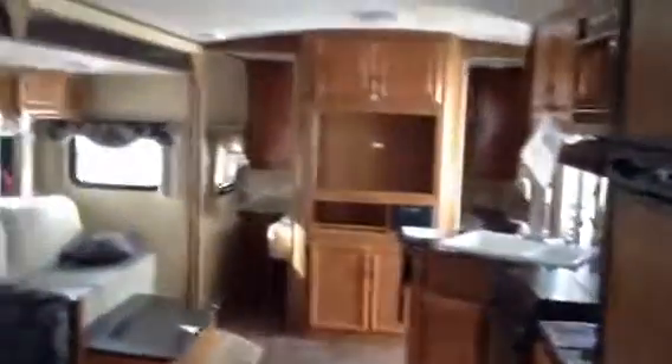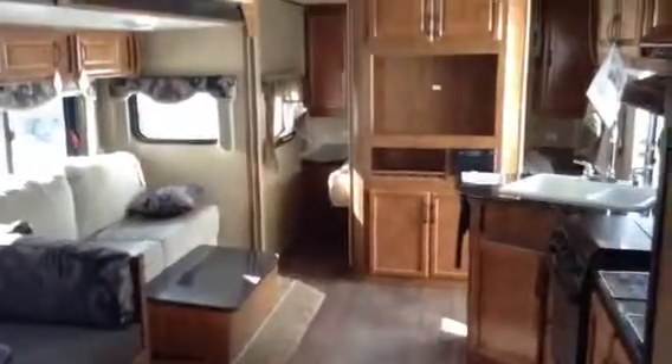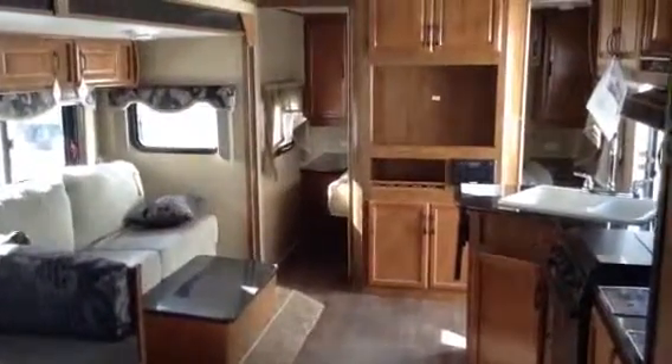Just looking back into the trailer by the washroom. I'm going to send this off to you so you guys can talk about it. Hopefully we can work some numbers and see if we can put you into a new trailer. Thanks a lot, you guys, for coming in today. Bye.